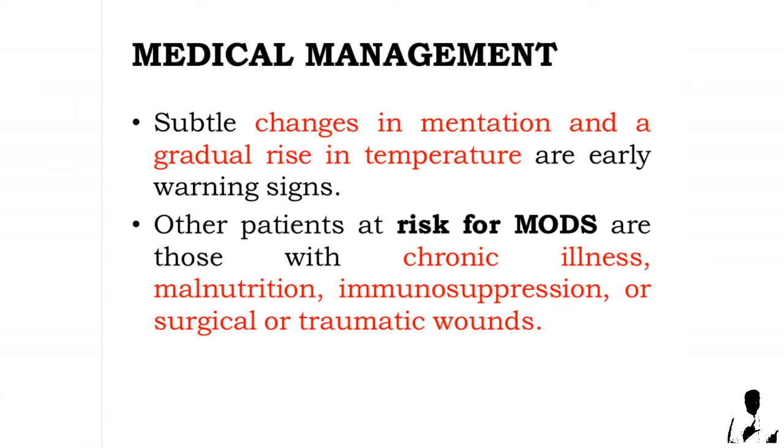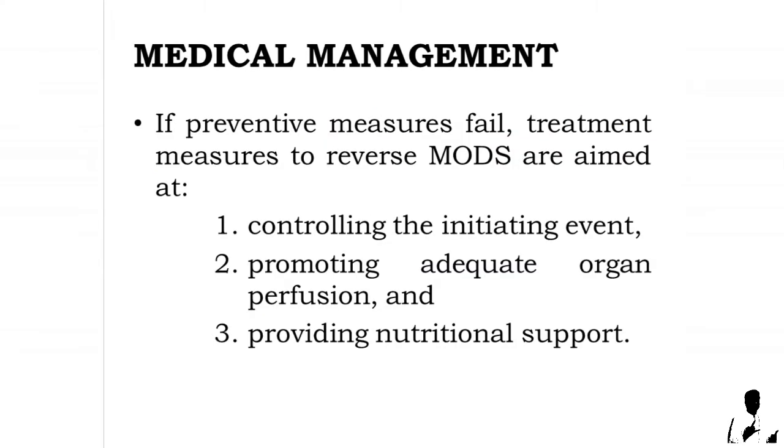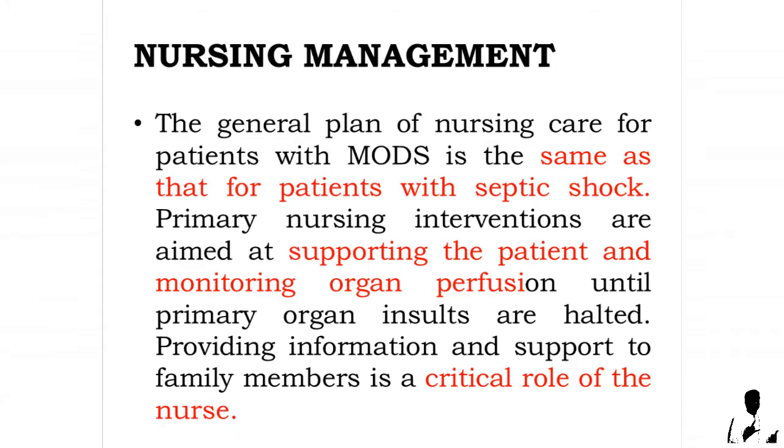Other patients at risk for multiple organ dysfunction syndrome are those with chronic illness, malnutrition, immunosuppression, or surgical or traumatic wounds. If preventive measures fail, treatment measures to reverse MODS are aimed at: one, controlling the initiating event; two, promoting adequate organ perfusion; and three, providing nutritional support.